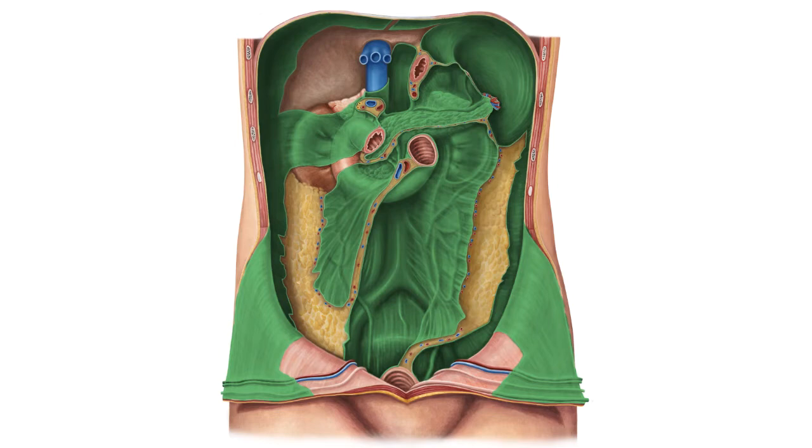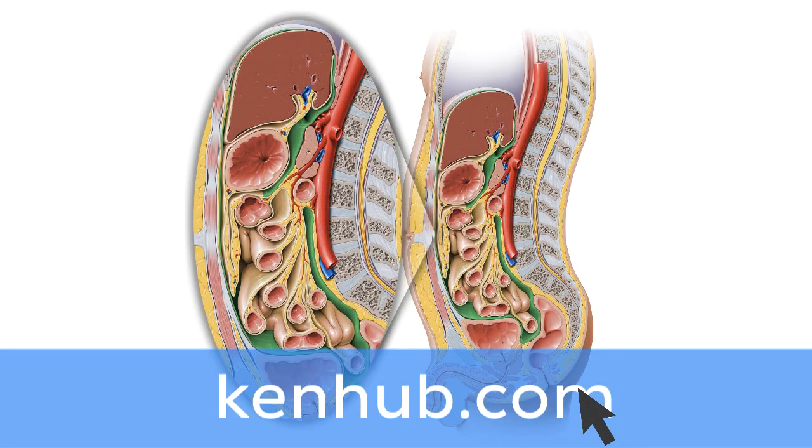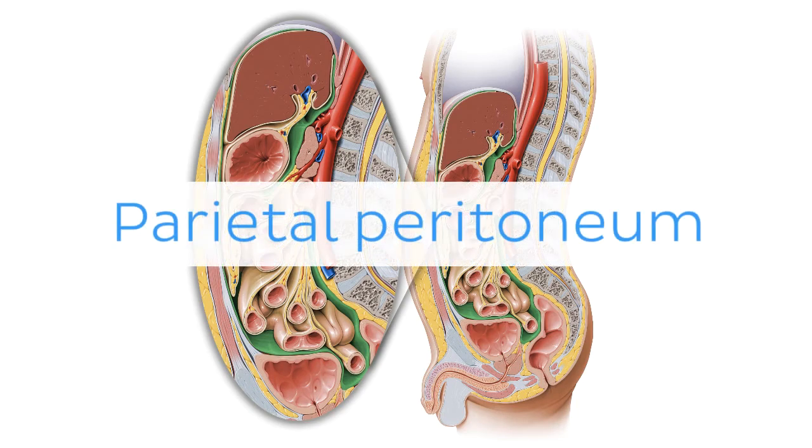And there is more! If you're interested in learning the anatomy associated with this term, we've added some links in this video's description box where you can find all the material you need to become an expert on the parietal peritoneum.